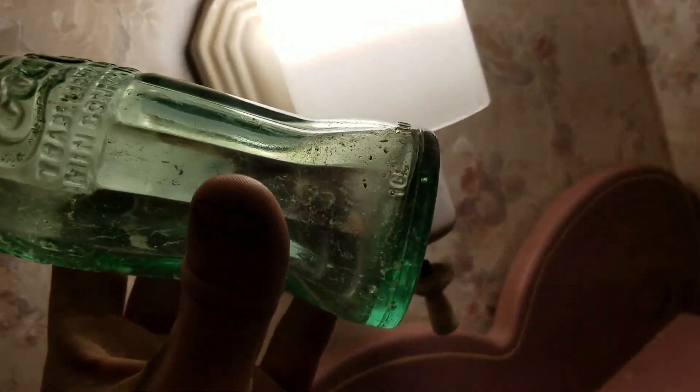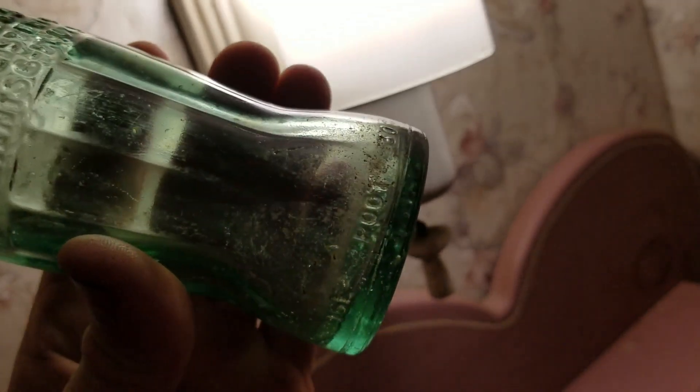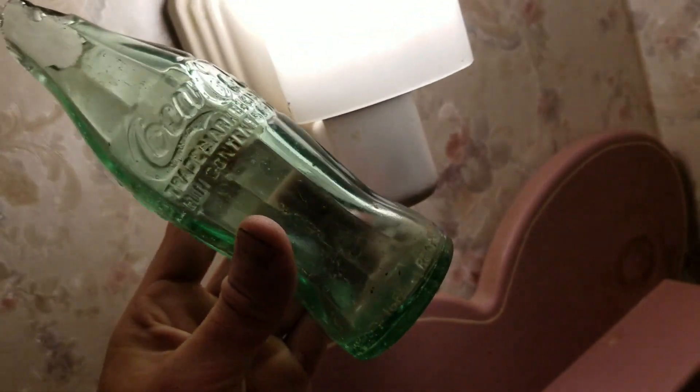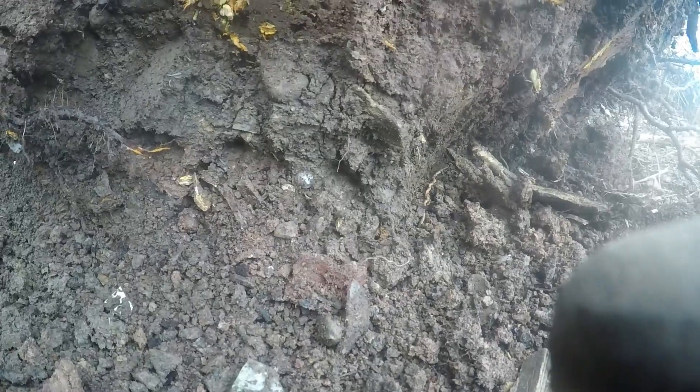I found some bases of some straight-sided Cokes in there, so hopefully I can get something like that. One's got weird embossing — it says 'Reed' on it, I think you can see it there. Cool find. Then I saw this marble stuck in the wall — I'm pretty sure that's what it is. You can see it there.